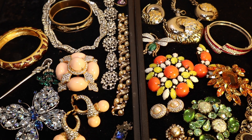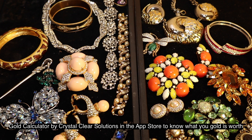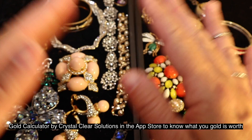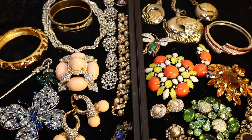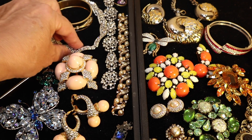Hi everybody! Welcome back to my flea tail finds. After going through several house sales this week and a few flea markets, this is the collection I have come up with. I don't always find such outstanding jewelry, although each unique item is special in its own way, but the last few weeks happened to be sort of an exceptional time in jewelry for me. We'll get started with the first jewelry item.